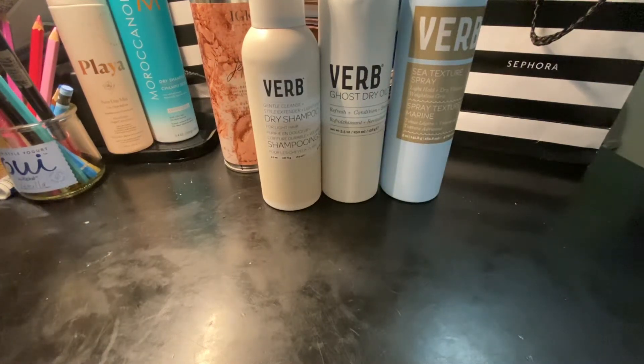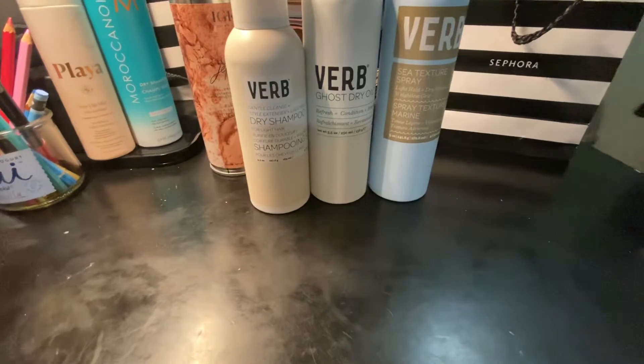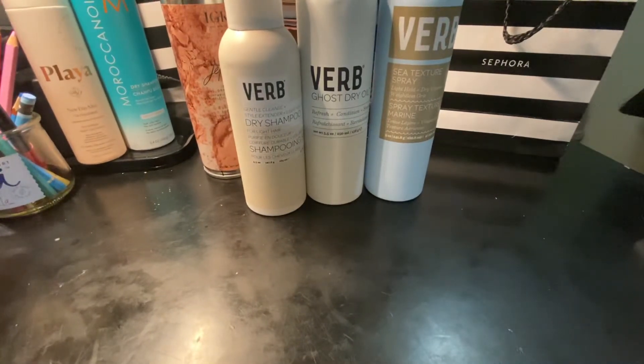Good evening everybody, it's B.S.M.R. here and tonight I wanted to share with you some of my favorite hair products. I really like to use a lot of dry shampoos and serums and conditioning products, but today we're just going to focus on some of the spray products.